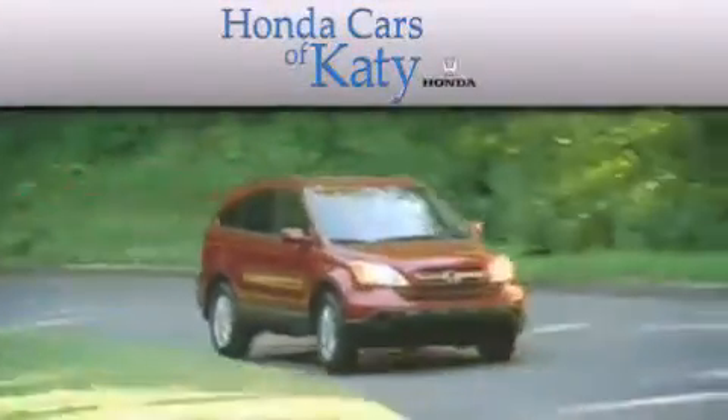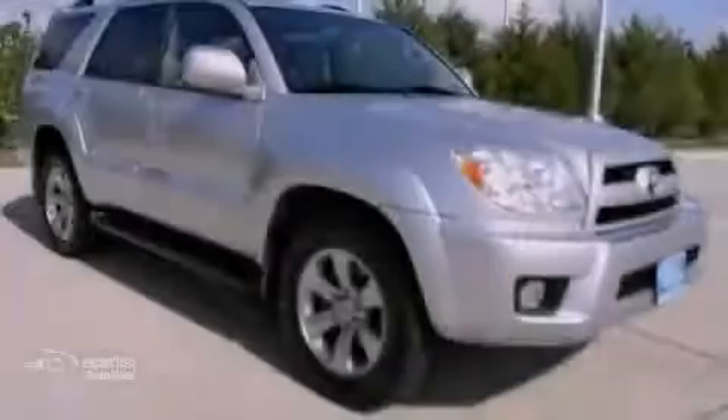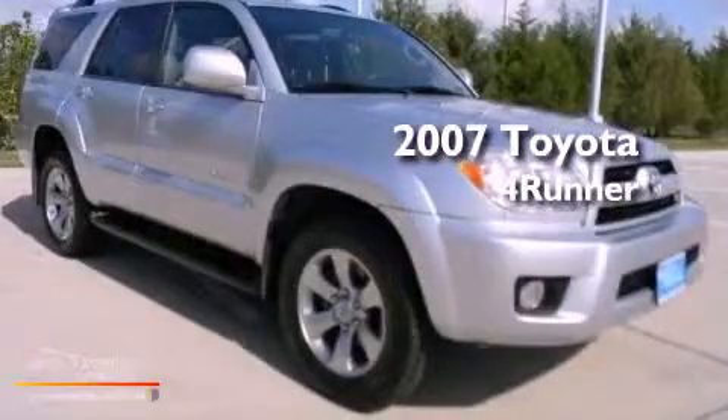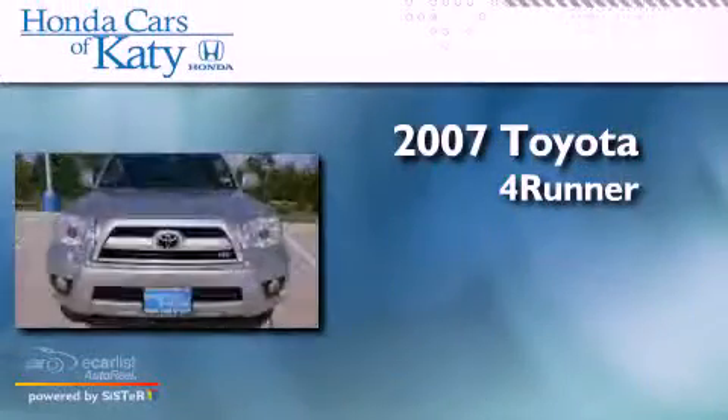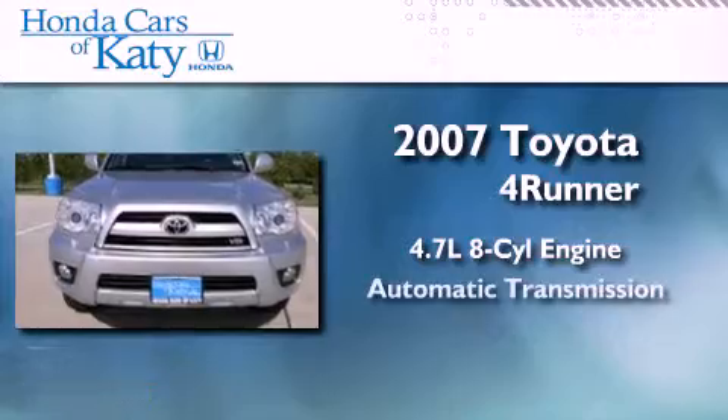Another fine vehicle offered by Honda Cars of Katy. This is a 2007 Toyota 4Runner. It features a 4.7-liter 8-cylinder engine and an automatic transmission.